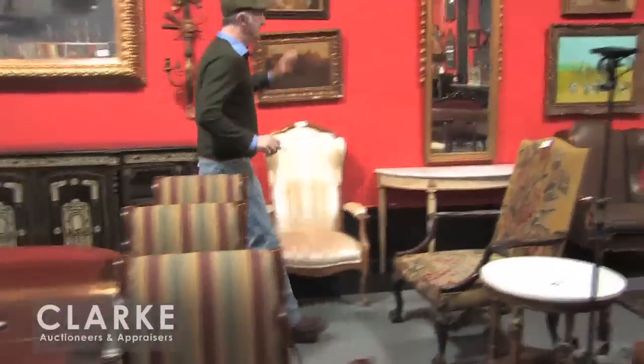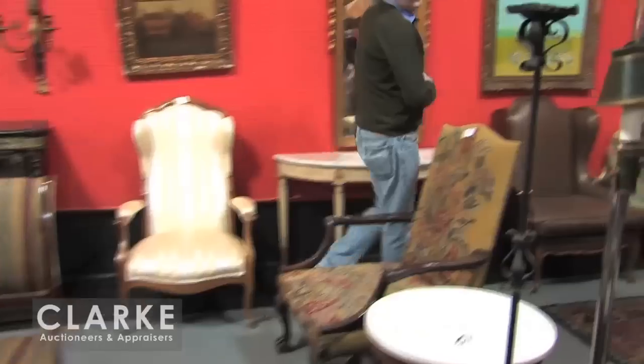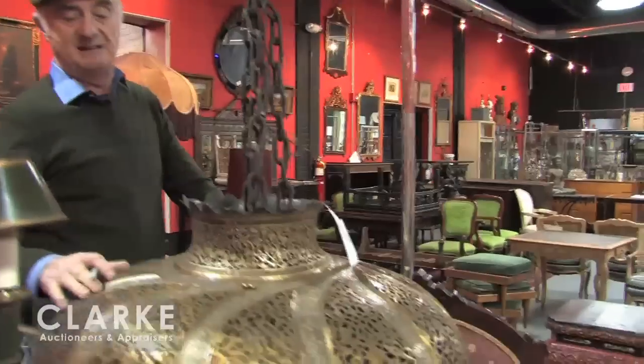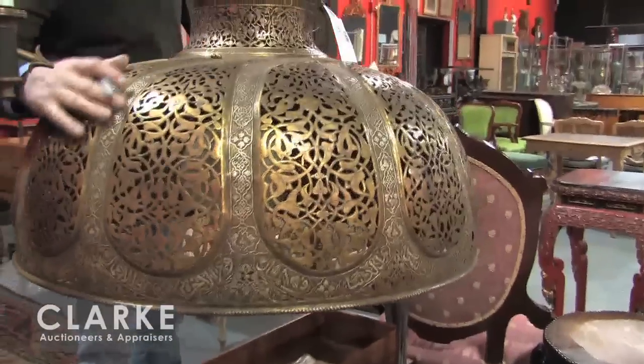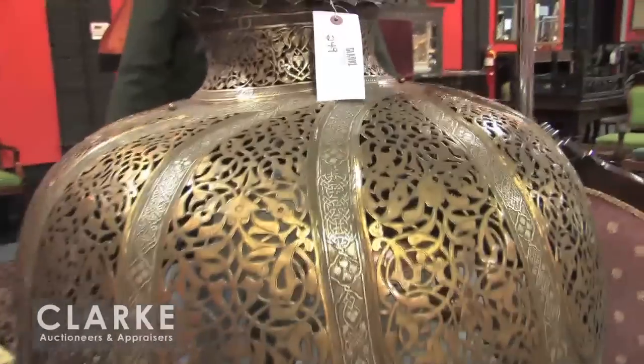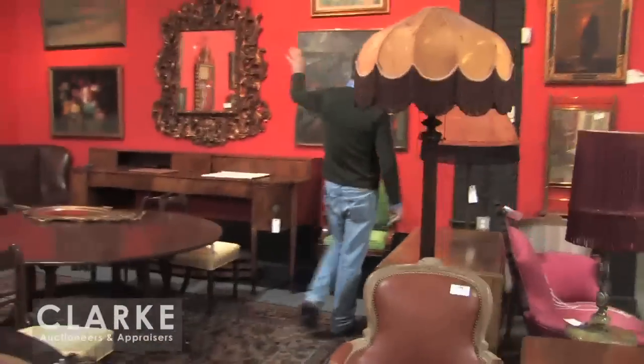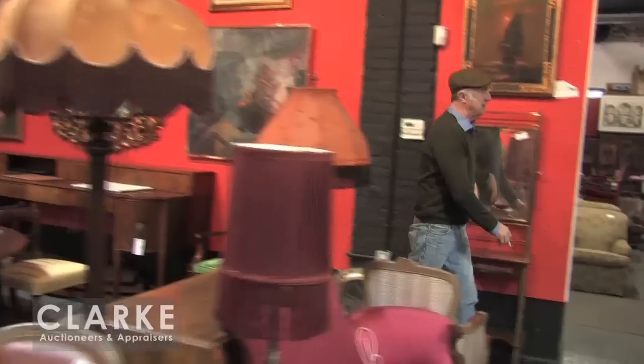Moving right along, we've got sconces, more mirrors. Look at this huge Persian — I would call it — steel and possibly silver inlaid chandelier. Just look at the size of it with me standing alongside it. We've got lots of Asian items Bruce will get into. Over here, Rococo mirrors, Scots sideboards, marble top sideboards.